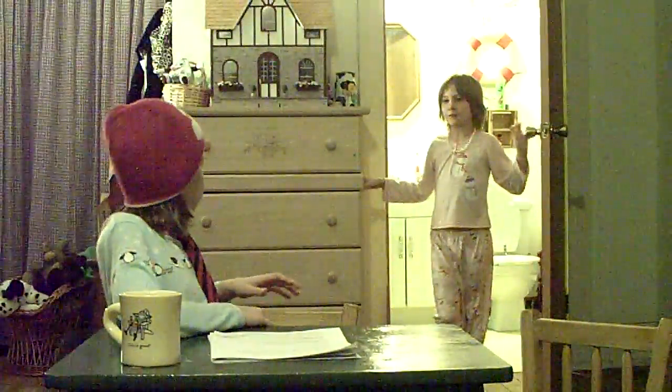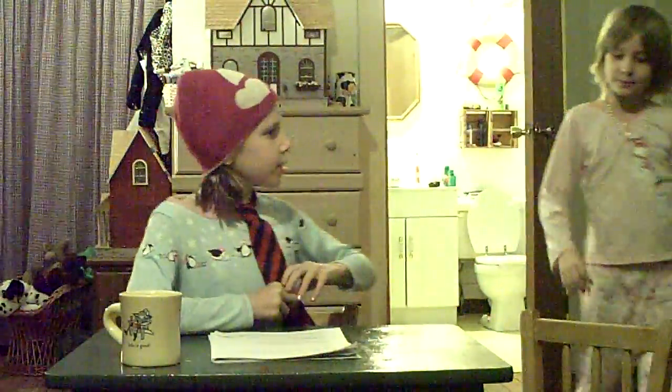Susie, how does the toilet know when to stop flushing? Good question, Tracy. Sit down and I'll tell you. Good evening and welcome to our show. I'm Susie Smith, and tonight I'll answer the question: how does the toilet know when to stop flushing? With me tonight is my sister Tracy, who would like to know this interesting fact.